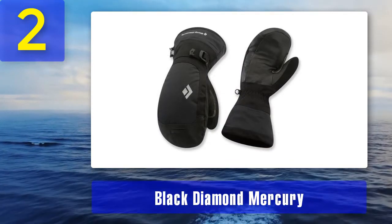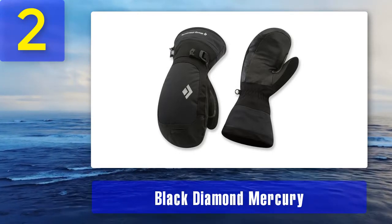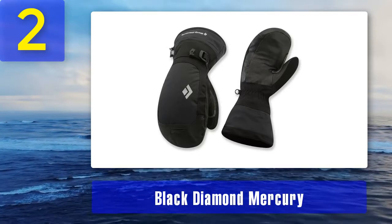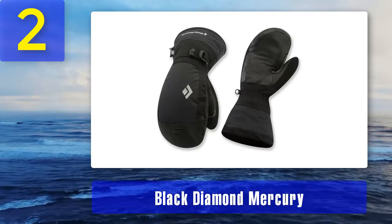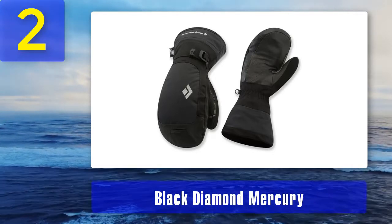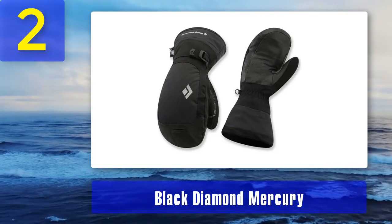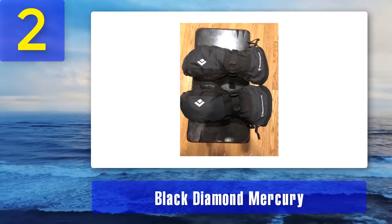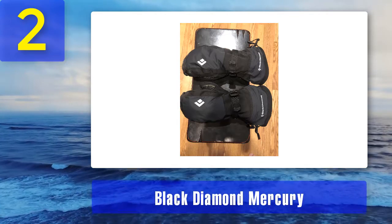Men's gloves have a logo labeled in gray while women's is labeled in red. They are not compatible with touchscreens. This is a highly durable pair because of the goatskin lining. It is fitted with a removable finger liner and high-loft lining for added comfort. The Gore-Tex shield is a fabric that keeps away moisture. Note that this item is not eligible for international shipping. Black Diamond Mercury Mitts has goatskin leather integrated into the palm to make it waterproof.